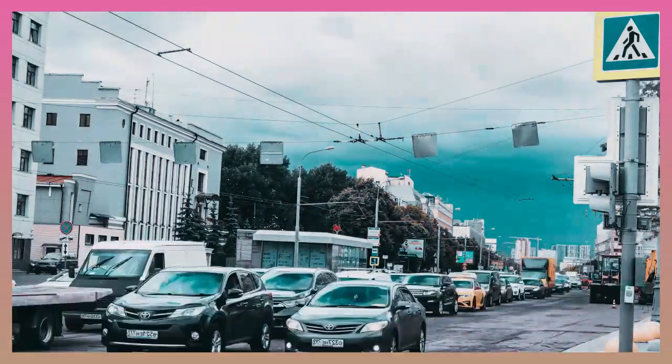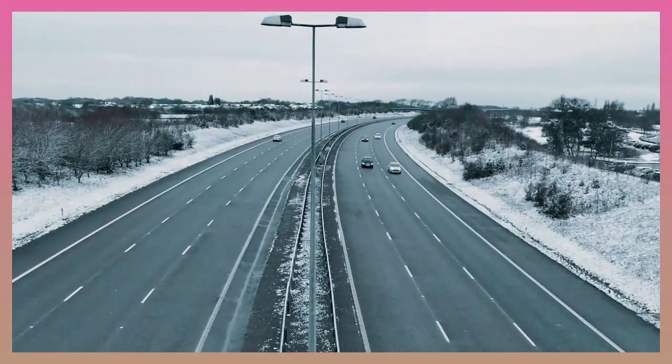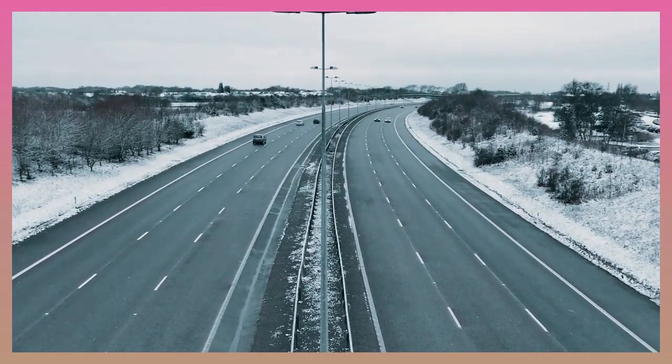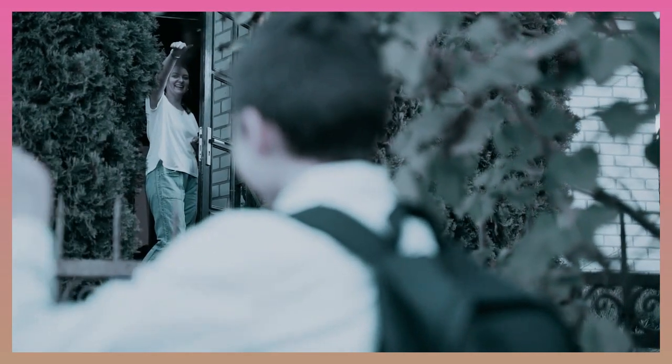Have you ever been stuck in a traffic jam? Does the car which is on the highway move at a different speed than the cars that are stuck in a traffic jam? How far is your house from your school? How long does it take you to get there?